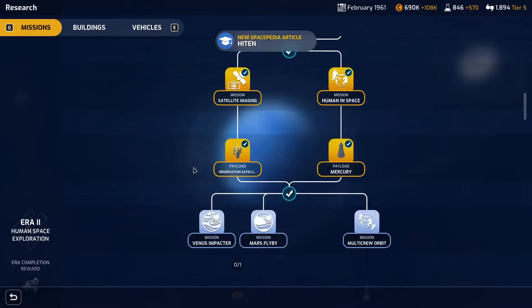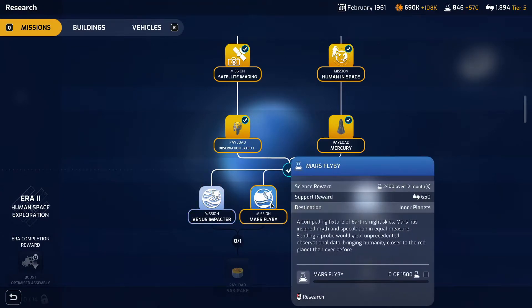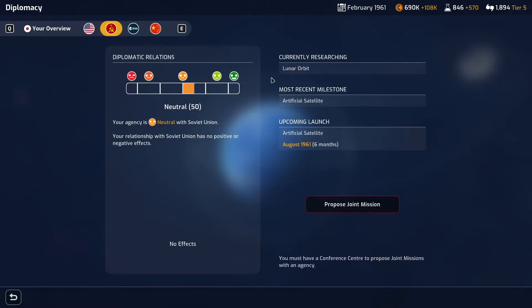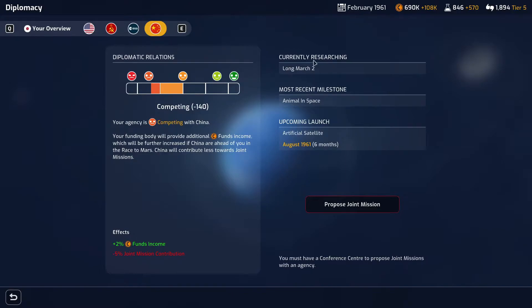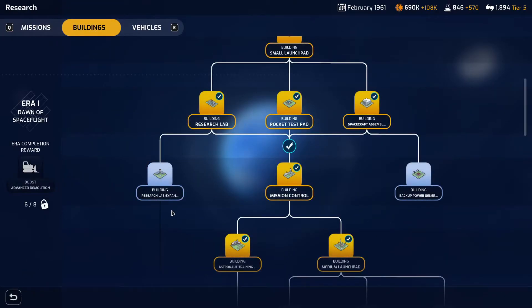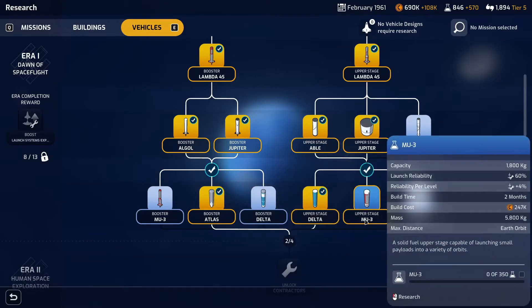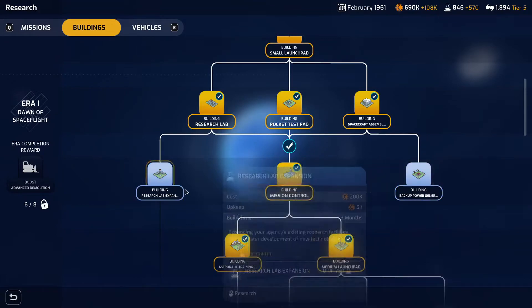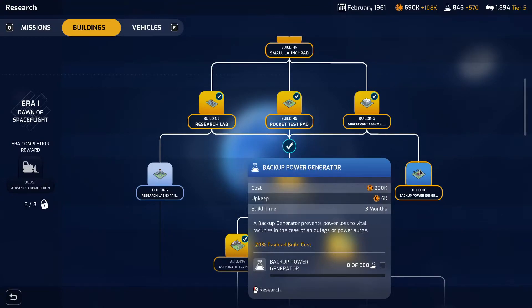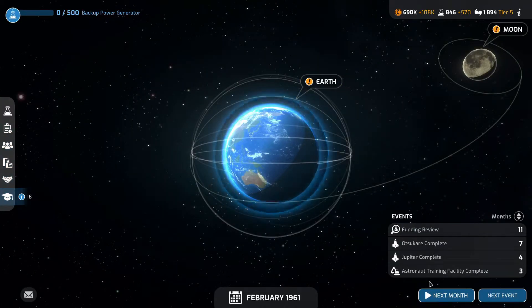Now let's look at the research again. So we can start looking at the Venus impactor, Mars flyby and multiple crew orbit. I'm curious what the other agencies are working towards — they've got Atlas, lunar orbit, medium launch pad, and the Long March. I think we'll hold fire for anything new just for the minute until we actually catch back up with the buildings and the vehicles. I'm going to go for the backup power generator — it prevents power loss to vital facilities in the case of an outage or power surge. So we'll get that research and go next month.